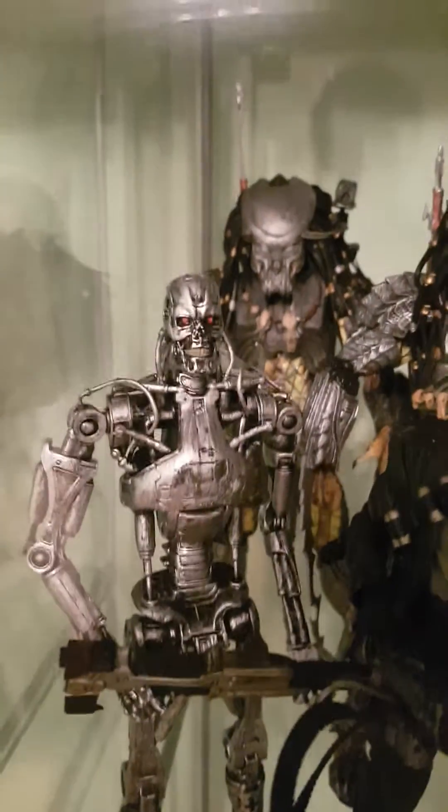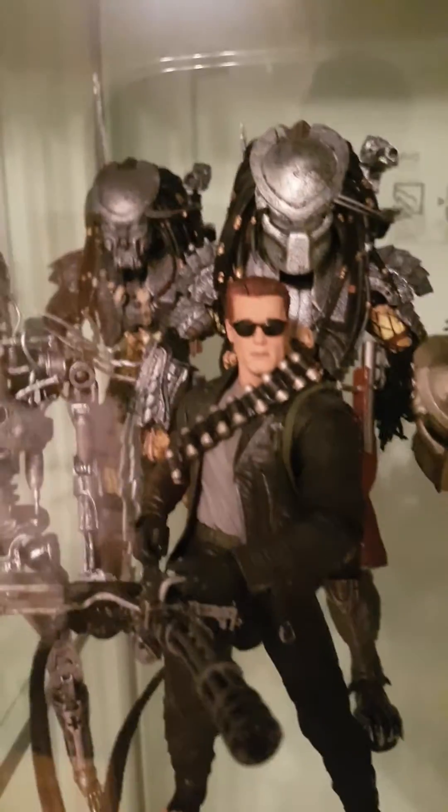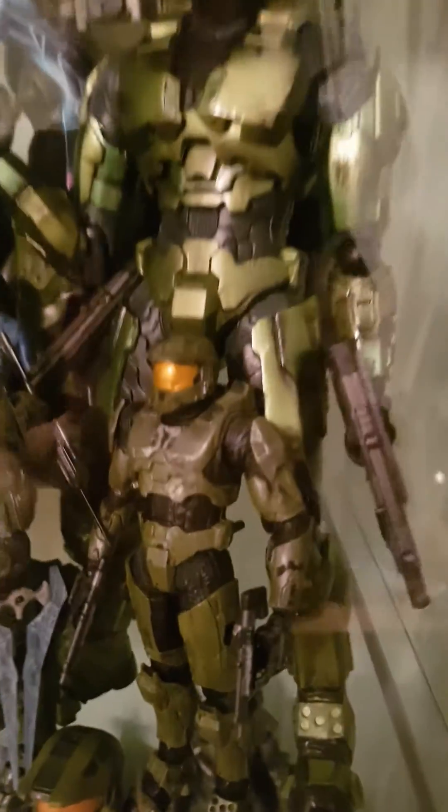And you've got some Terminator stuff. And here we have some Halos. Sorry for the reflection, by the way. Don't really know what to talk about much.